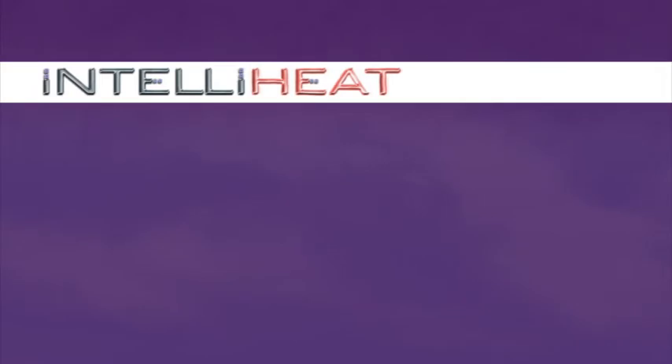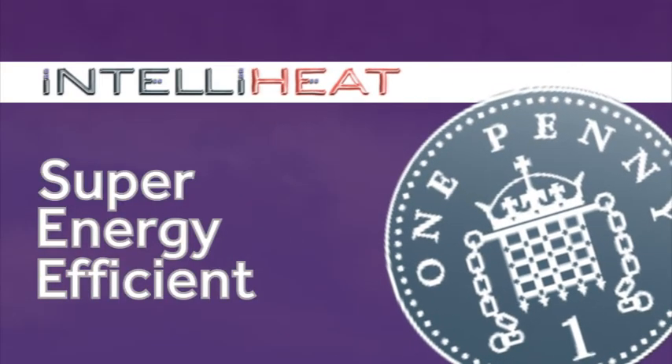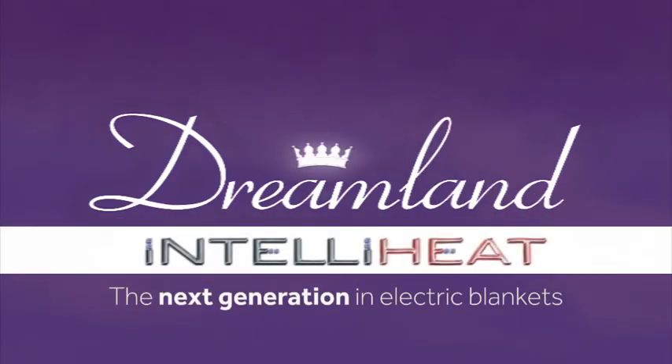Our IntelliHeat technology is also super energy efficient, at only 1 pence a night to run. Dreamland, the next generation in electric blankets.